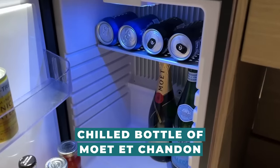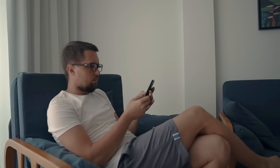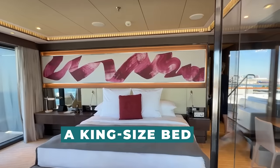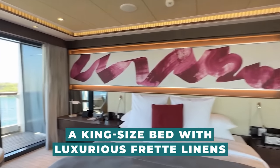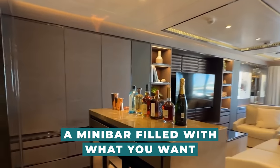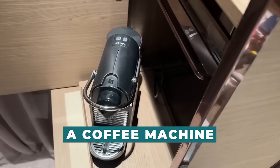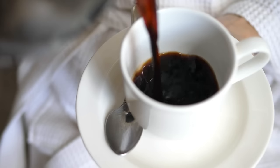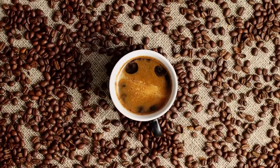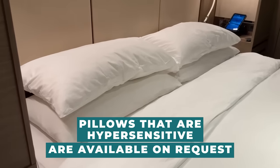A chilled bottle of Moët & Chandon will be waiting for you when you arrive at your suite. Before learning more about the details of your accommodation, make use of that on your private balcony. A king-size bed with luxurious linens, a digital flat-screen TV, a minibar filled with what you want, and an in-suite safe are features shared by all suites. A coffee machine as well as a variety of free, carefully roasted coffee and tea from the Illy Café and Dammann Frères are included in each suite.